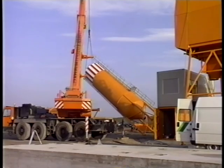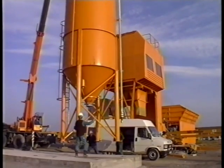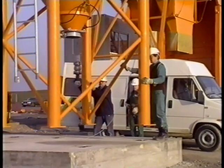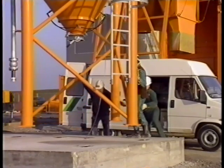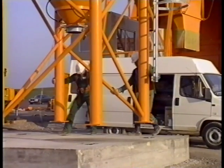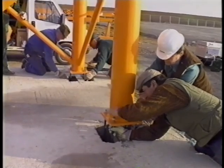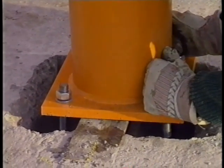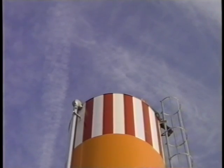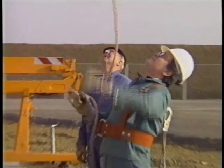Erecting the silos demands concentration and precision work by the crane driver and fitters. The level meters are already fitted inside the silos, which are proof against over-pressure, under-pressure and over-charging — reliable engineering in line with the latest knowledge and legal requirements. The cement silos are anchored to the ground in the well-proven manner.